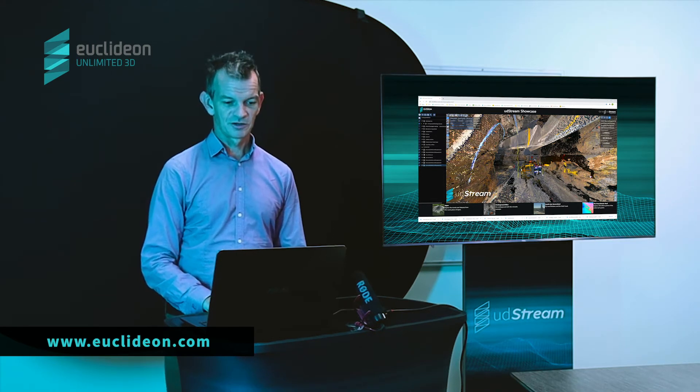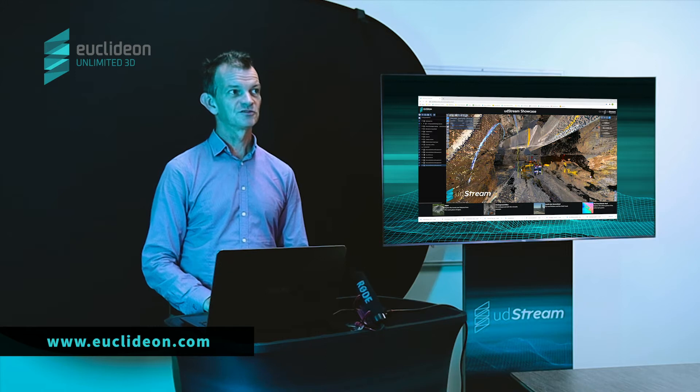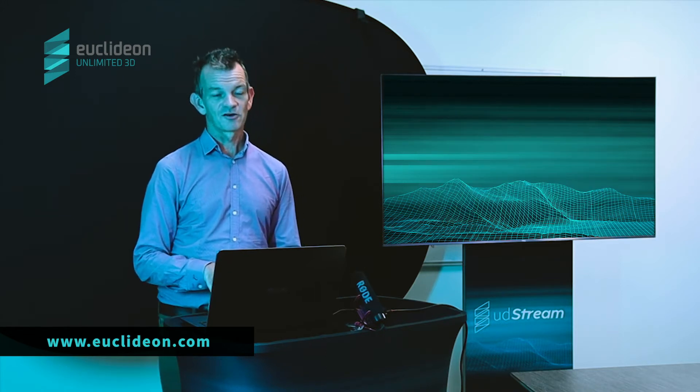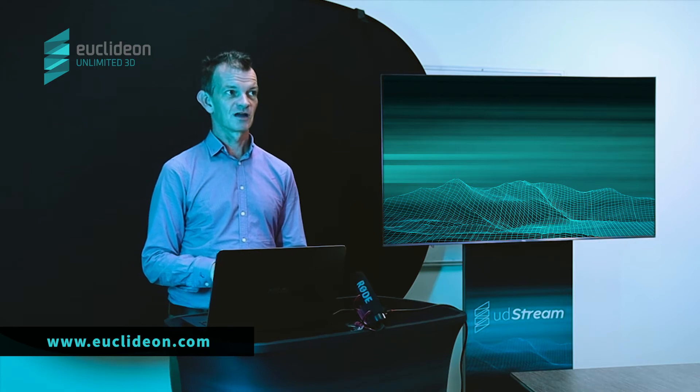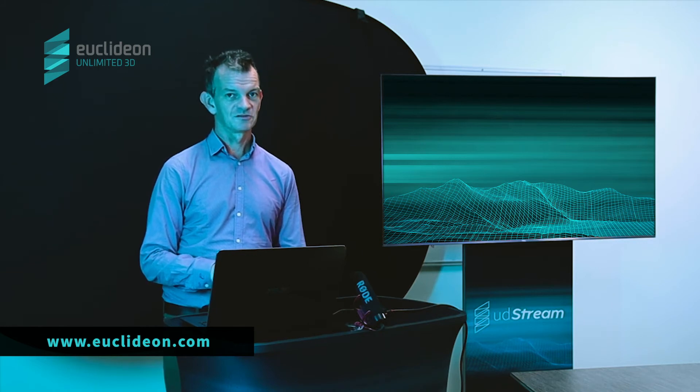This dataset we're showing you now — of just one underground mine level at IGO — is more than one billion points. With UD Stream we were able to quickly set up the model so it can be viewed in a browser, and IGO were kind enough to let us host it on our own website so you can take a look for yourself. We've got many similar stories from most of the Tier 1 miners.